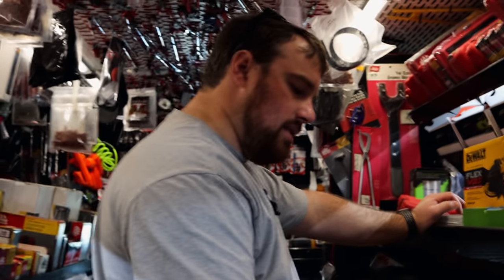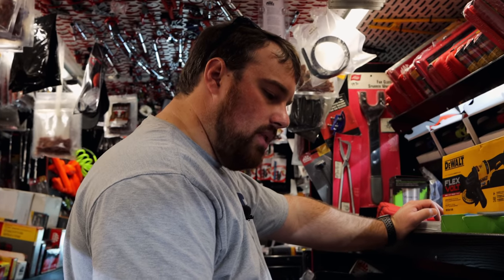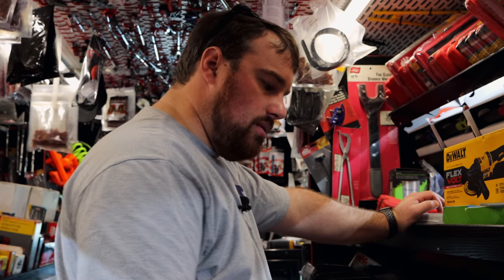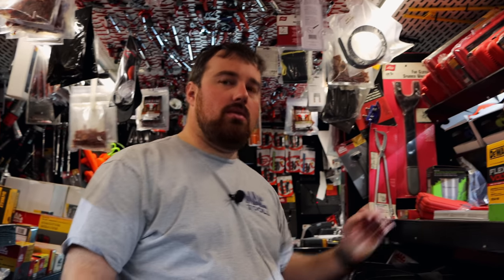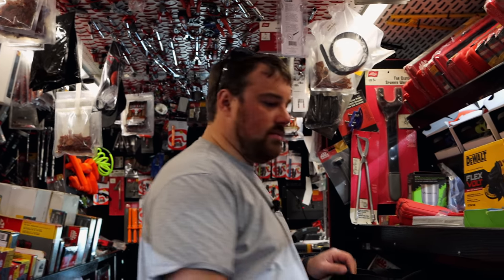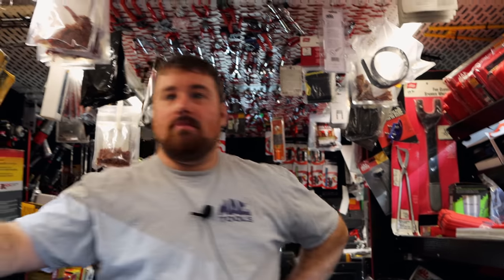Did you find a bunch of good deals in the virtual show? Yeah, we ordered a good bit of stuff. We're supposed to still be going to another show in June, so we'll see. That'll be good — might be double deals this year, or double sets of deals.